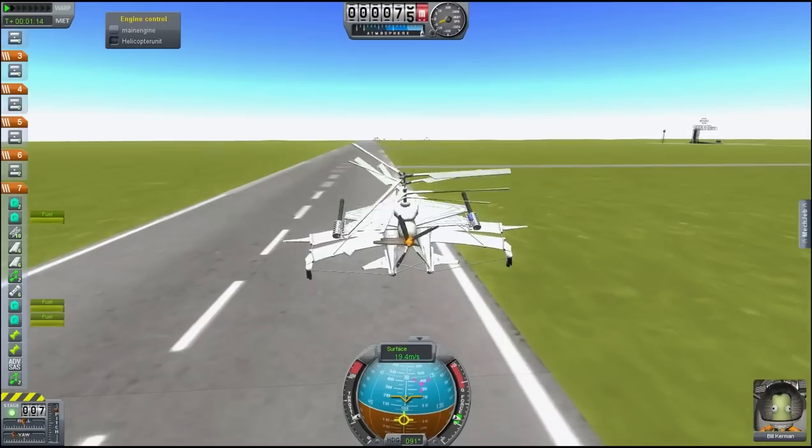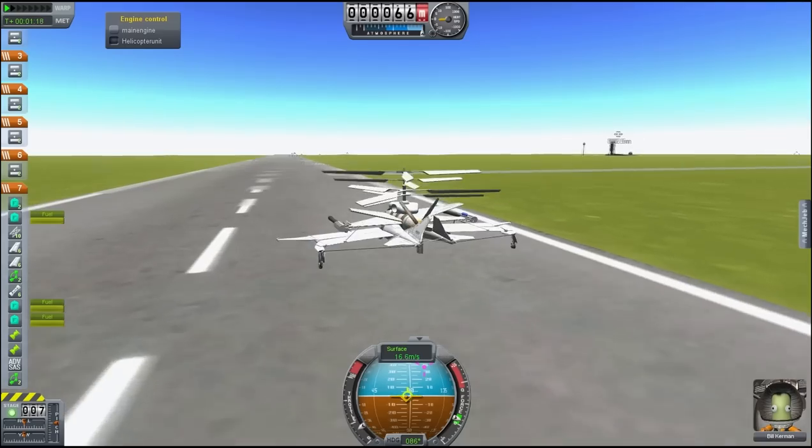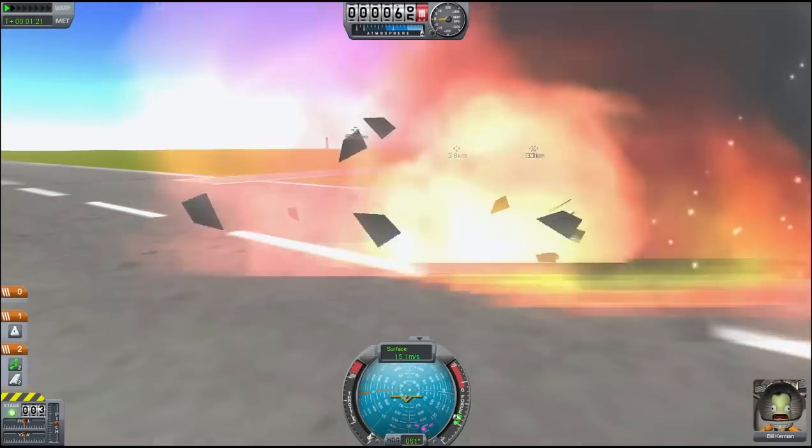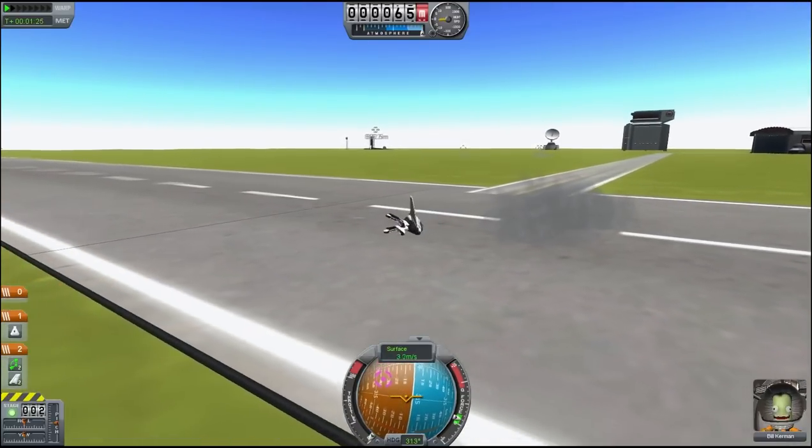It should be straightened up now — and beautiful landing! Well, I guess not that beautiful.